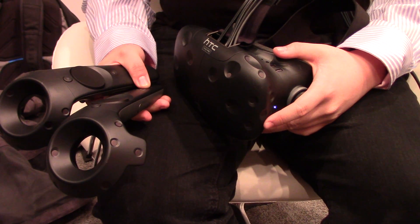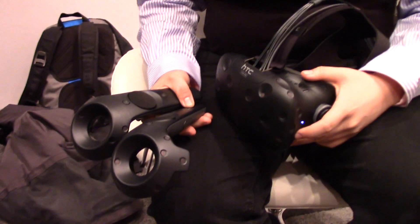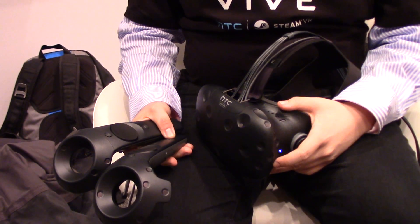Jim McDang from Maximum PC here at CES, at HTC's suite speaking with Shin. You're holding HTC's latest VIVE headset — can you tell us what makes it different and new this time around?